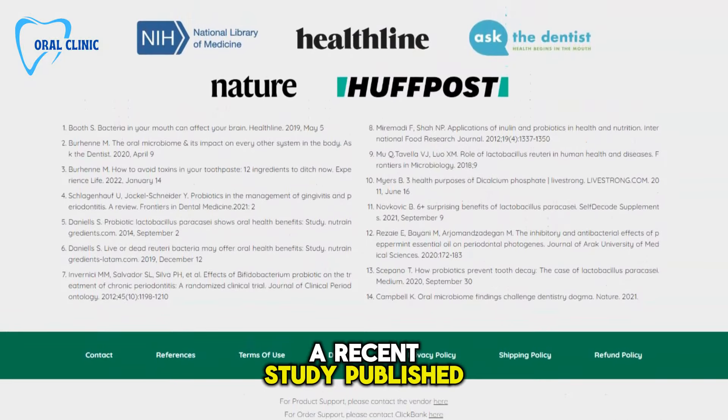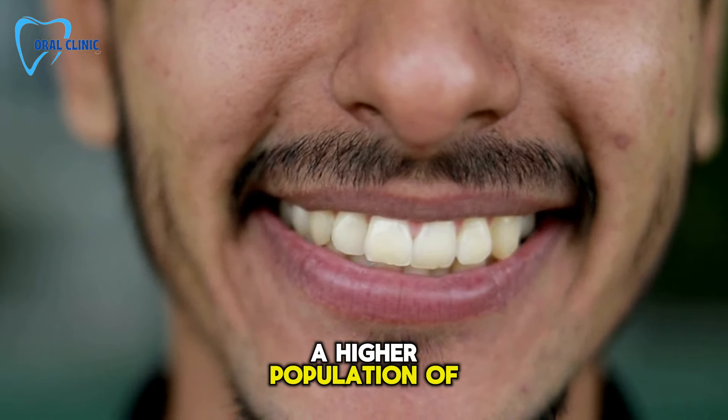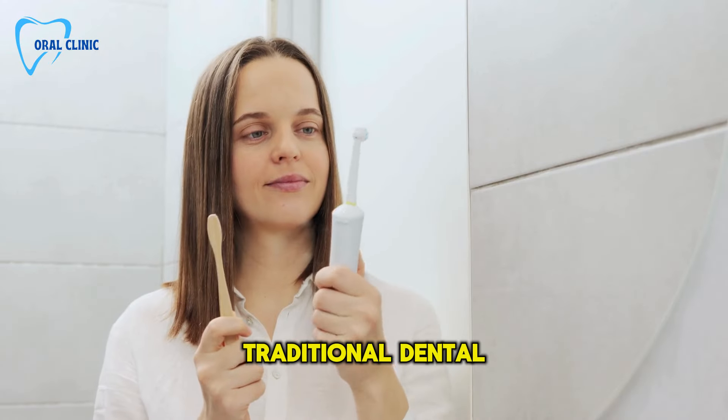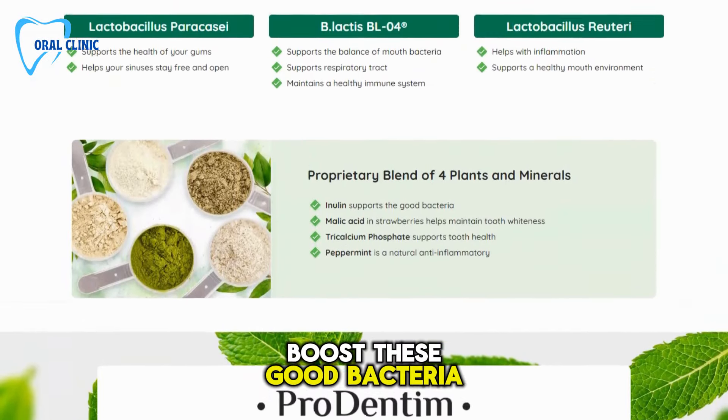A recent study published in Springer Nature highlighted an intriguing fact: people with healthier teeth tend to have a higher population of beneficial bacteria in their mouths. Traditional dental products, while good at cleaning, can sometimes disrupt this delicate balance. ProDentum is designed to boost these good bacteria.